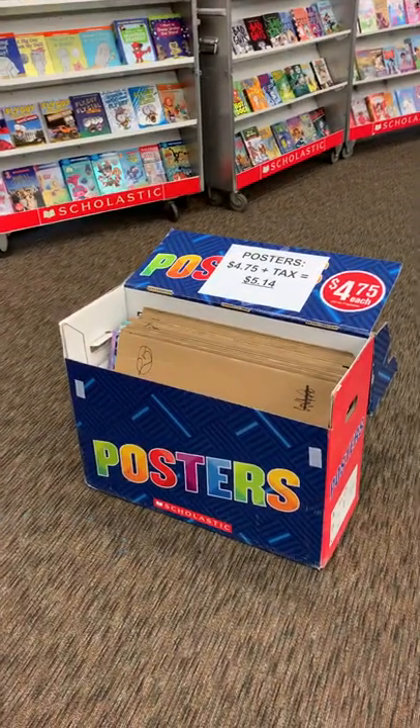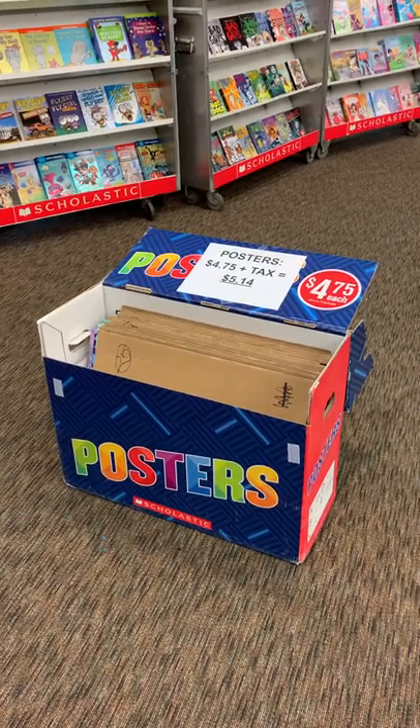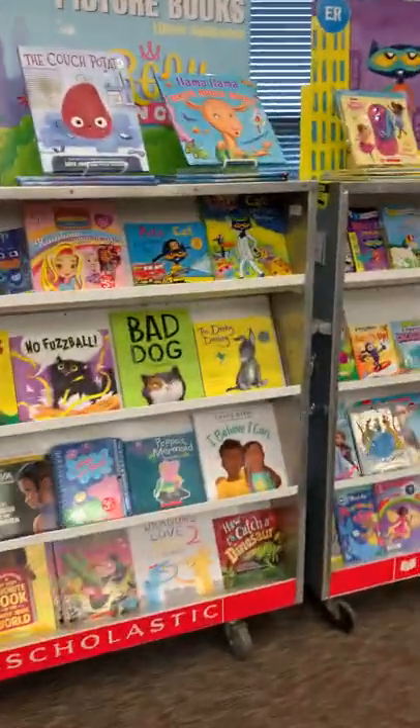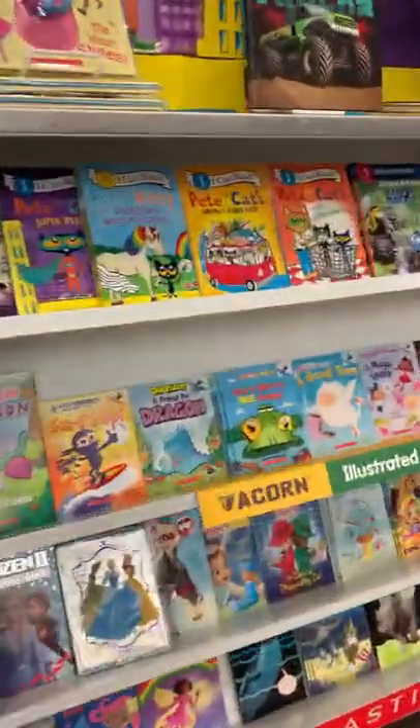Now the posters are displayed in the front of the library. If you're interested in buying one, you can pick it up in this box. So let's talk a little bit about how to find out the prices of something.